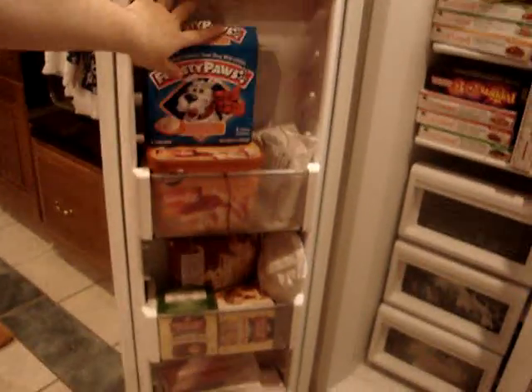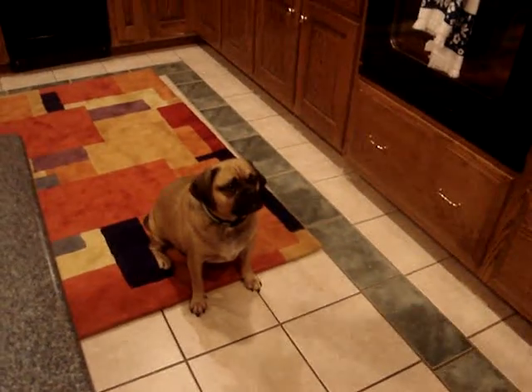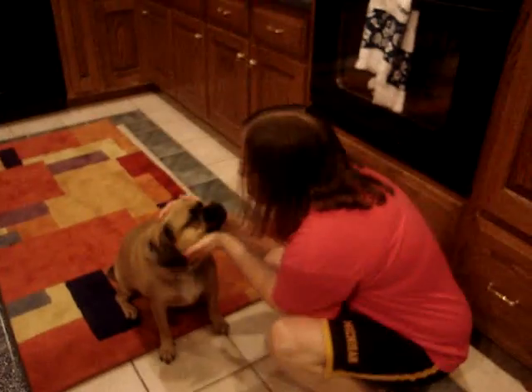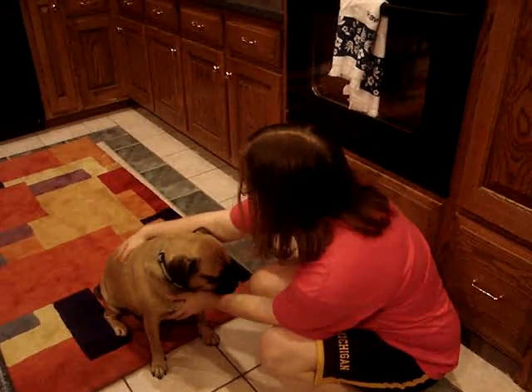Ice cream for the dogs — peanut butter flavored. Let's see the dog. There's the dog. Show the dog. The Crash. Crash? Is Crash on video? Say hello to the world. He's a Poggle.